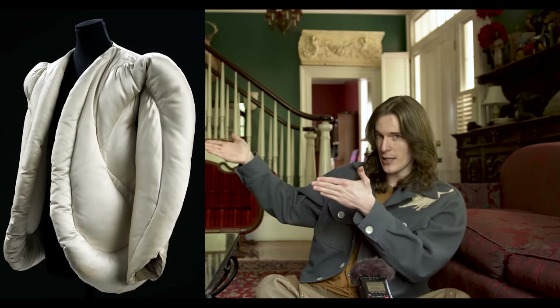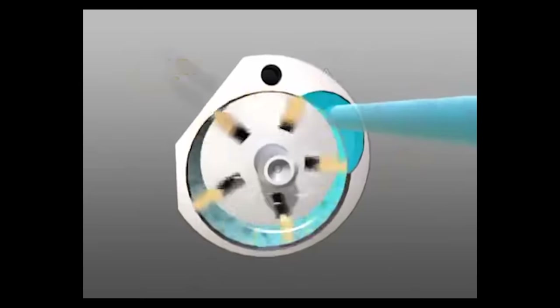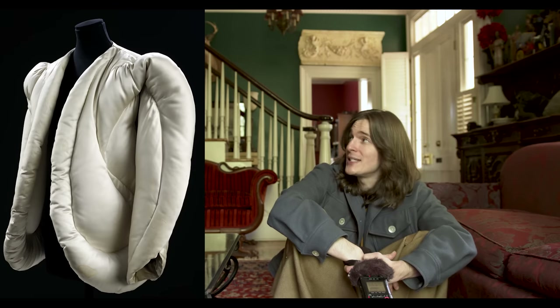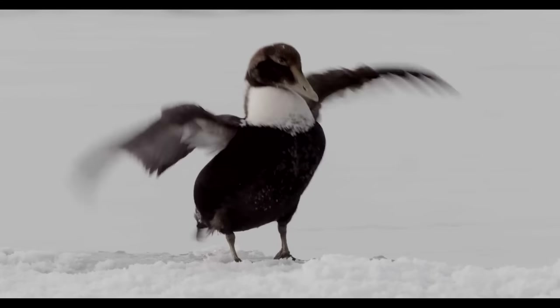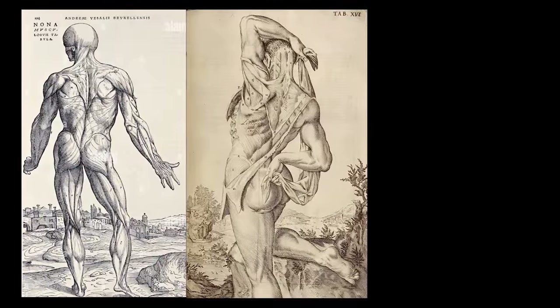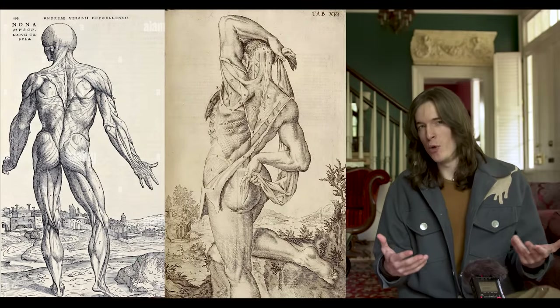Do you know who made this jacket? Charles James. You probably haven't heard of him unless you've been to fashion school or unless you're just weirdly obsessed with learning every single thing about fashion. James originally called this the pneumatic jacket — kind of a fashion designer version of a joke — because pneumatic tools operate by being filled with air, and this is literally down-filled. It has the feathers of the female eider duck inside of it.